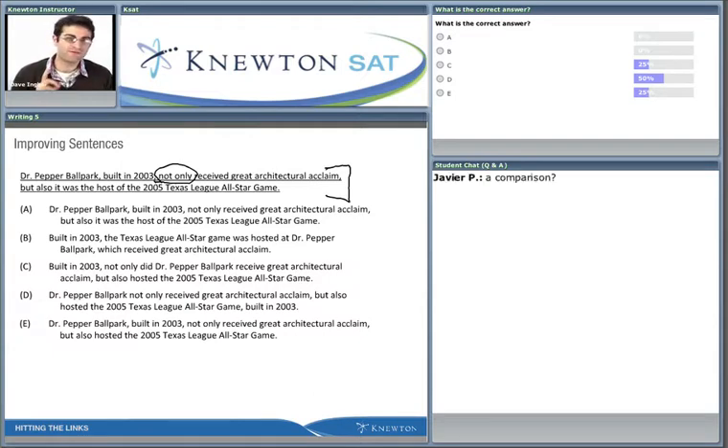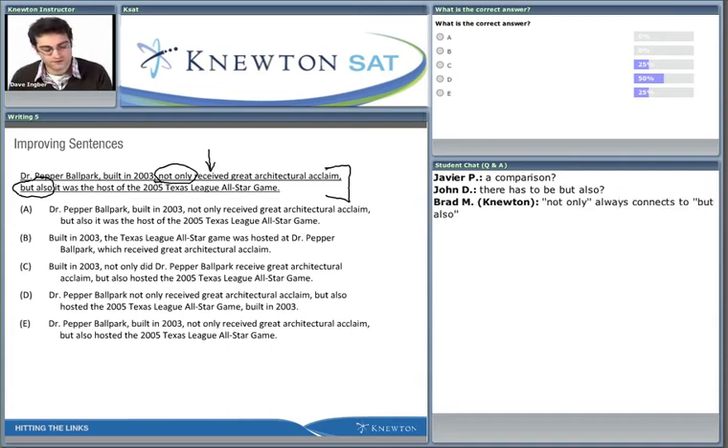Javier says it's a comparison, and that's very close. John is saying there has to be a 'but also,' and that's exactly right. Because if you remember from earlier in the lesson, we called these 'connector buddies' - they always go together. When dealing with 'not only' and 'but also,' we look at the first word after 'not only,' which is 'received,' and the first word after 'but also,' which is 'it.'